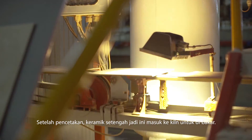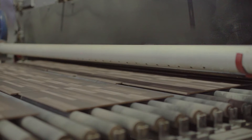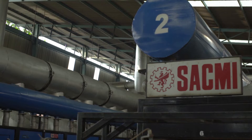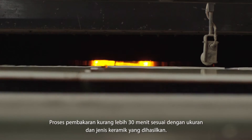After printing, the semi-finished ceramic tiles go into the kiln for burning. The burning process lasts for about 30 minutes, depending on the size and ceramic types being produced.